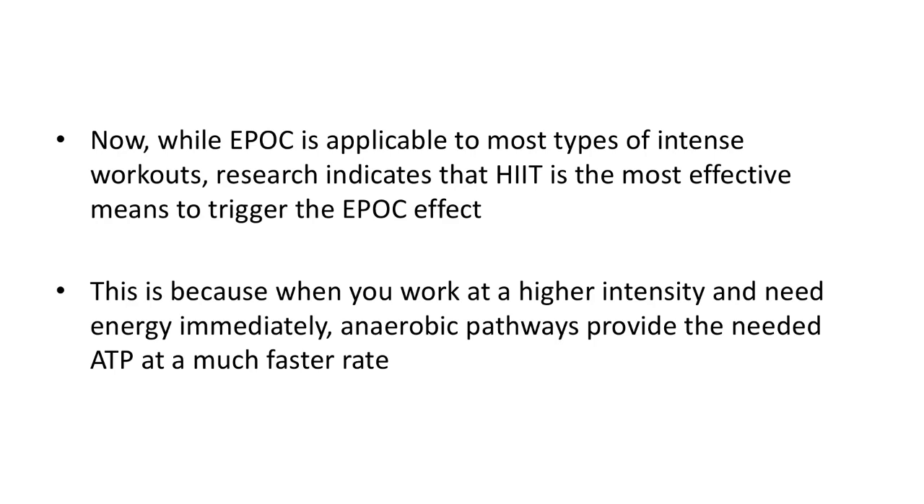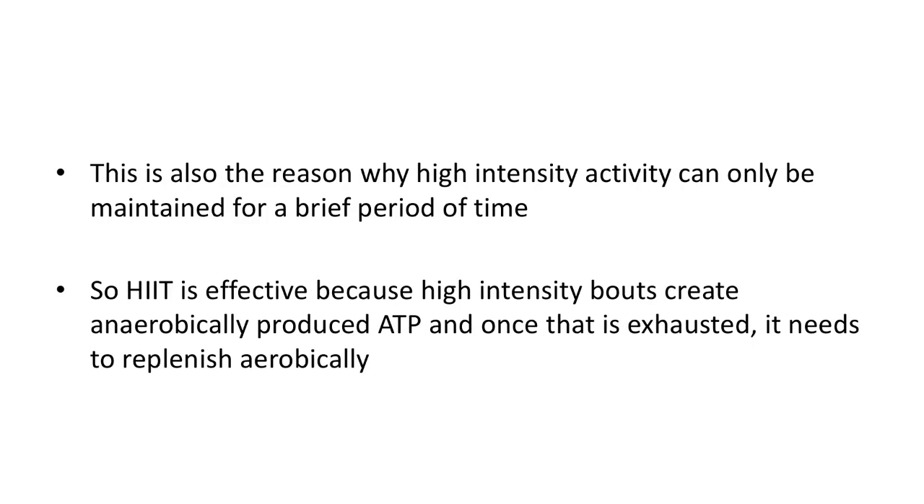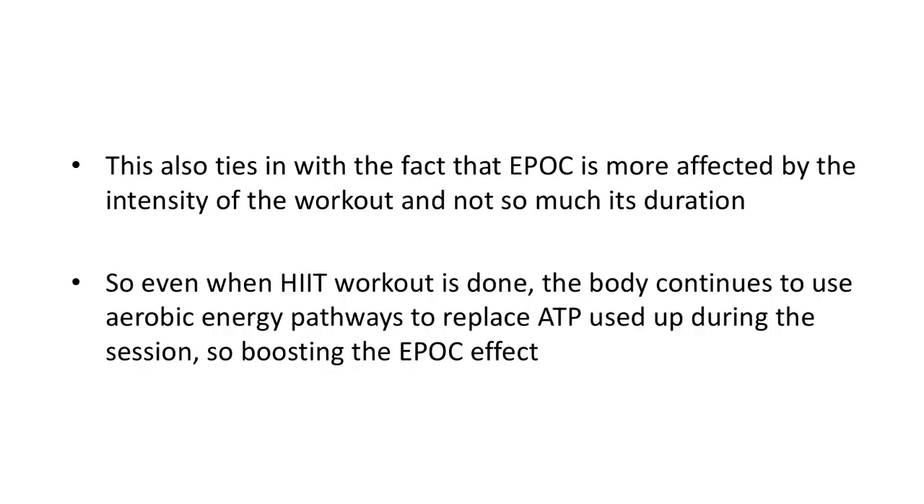All these actions need oxygen, and so EPOC experiences an increase in calories post-exercise compared to pre-exercise. While EPOC is applicable to most types of intense workouts, research indicates that HIIT is the most effective means to trigger the EPOC effect. This is because when you work at a higher intensity and need energy immediately, anaerobic pathways provide the needed ATP at a much faster rate. This is also why high-intensity activity can only be maintained for a brief period of time. HIIT is effective because high-intensity bouts create anaerobically produced ATP, and once that is exhausted, it needs to replenish aerobically. This ties in with the fact that EPOC is more affected by the intensity of the workout and not so much its duration.